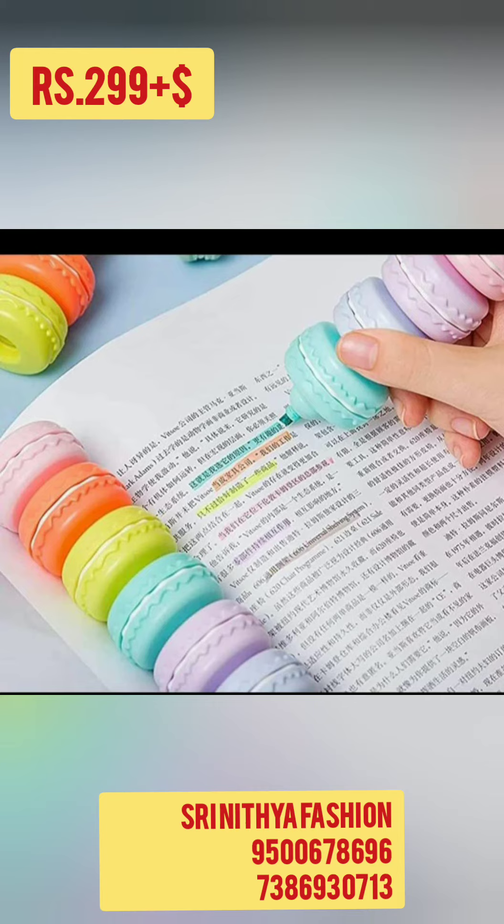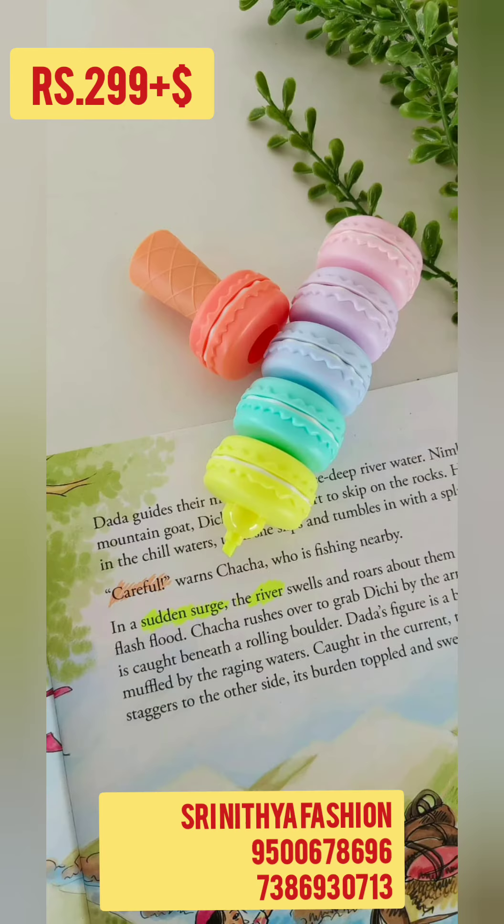If you have any highlighters, select the screenshot and send it to the screen and place it. You can get online booking. If you have any highlighters, select the screenshot and send it to the screen. Get the price details and order.